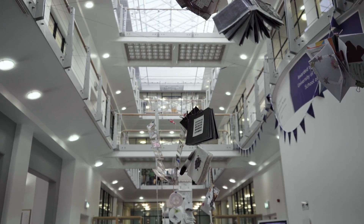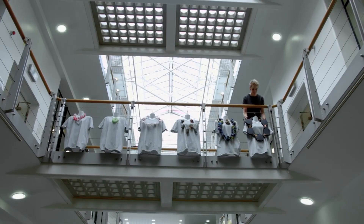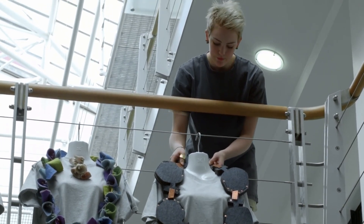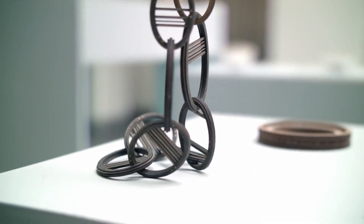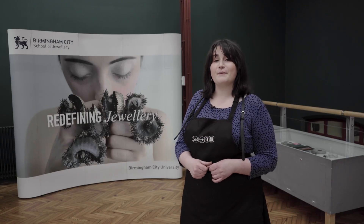Back at our main School of Jewelry site you'll find the Victoria Street Gallery. This gallery hosts a wide range of events and exhibitions that are open to both students and members of the public — a great way to gain inspiration from a wide range of artists and researchers. Throughout your studies you'll also have the opportunity to exhibit your work in progress and final pieces here, showcasing to industry partners, members of the public, and friends and family.